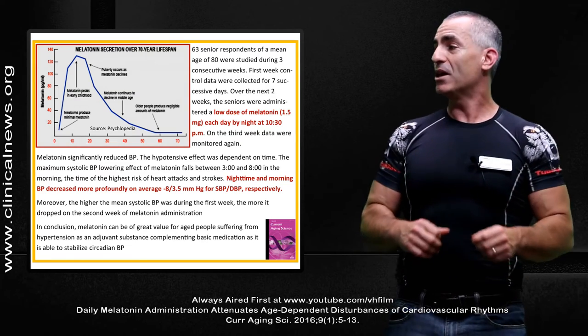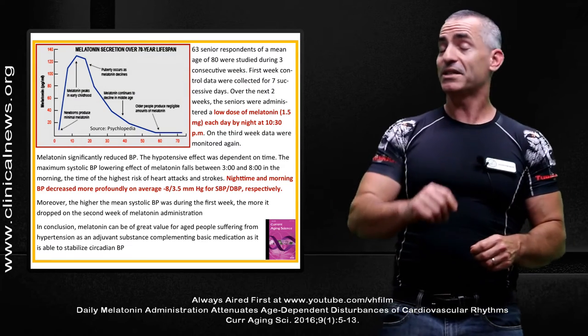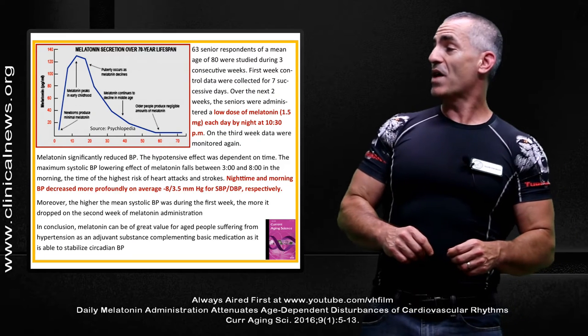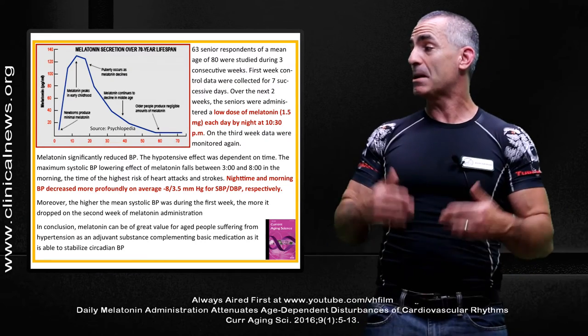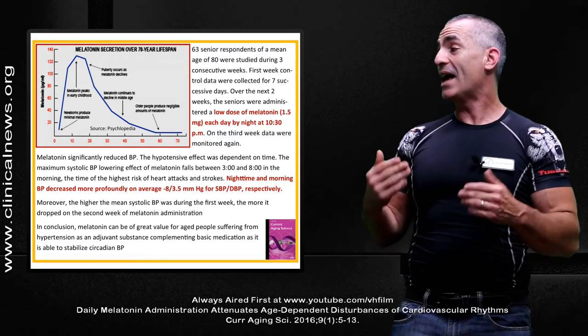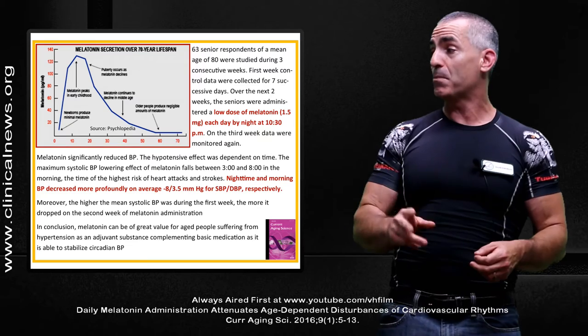In conclusion, melatonin can be of great value — their words again, not mine — of great value for aged people suffering from hypertension as an adjuvant substance, complementing basic medication, as it is able to stabilize circadian blood pressure.